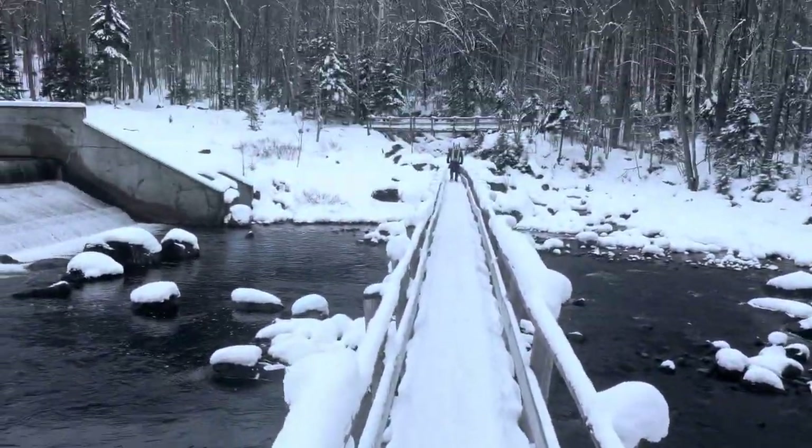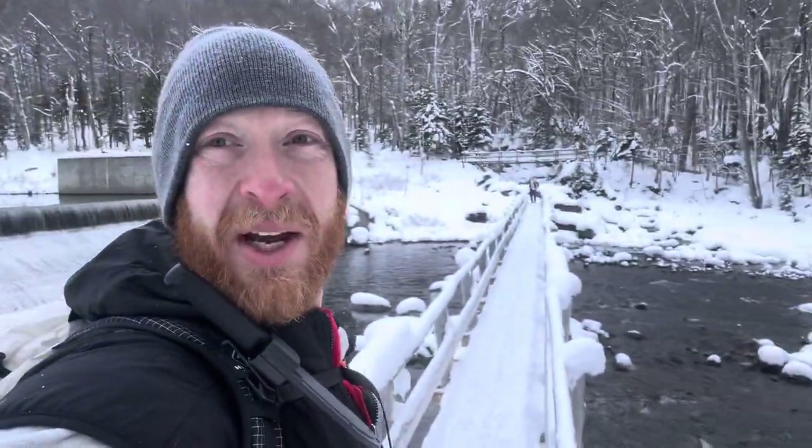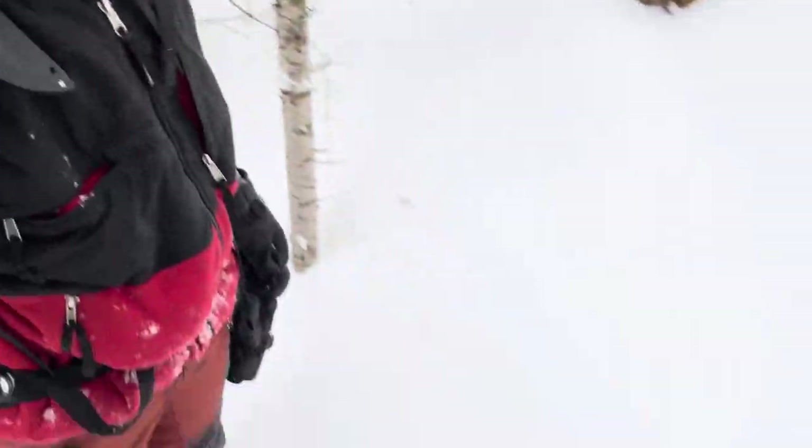We're about to head up the base of the mountain here. It's going to be a good one. Let's go. It's about 11:15. We are about a quarter mile away from the turnoff to do our first mountain. This snow is freaking crazy.